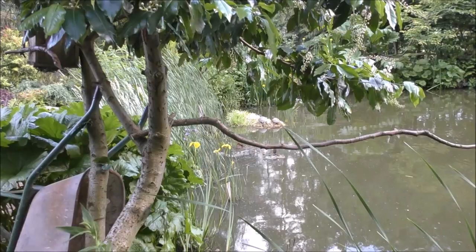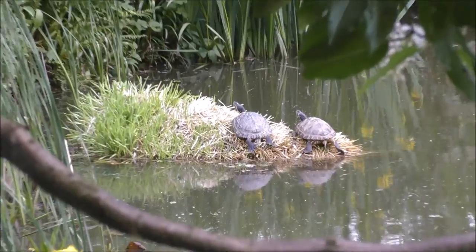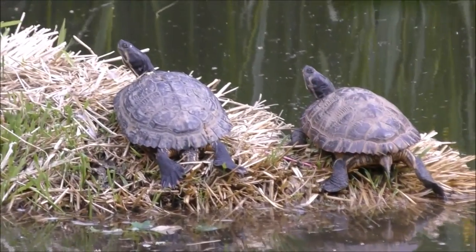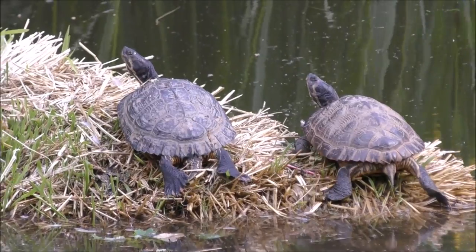About two weeks ago, one of the delivery drivers who comes here regularly said that they had a couple of terrapins and they wanted to put them in the pond. So I let them go in the pond. Here's them. They look happy as anything - surely that is better than being in a little aquarium. I don't like seeing things like that in aquariums.